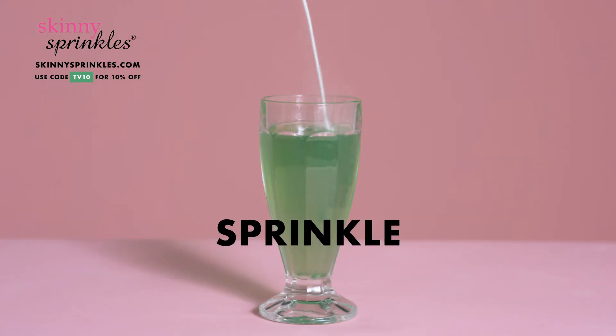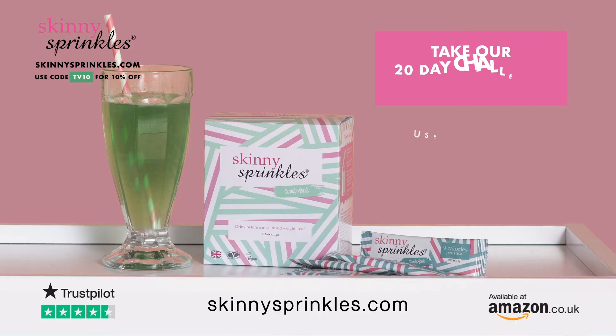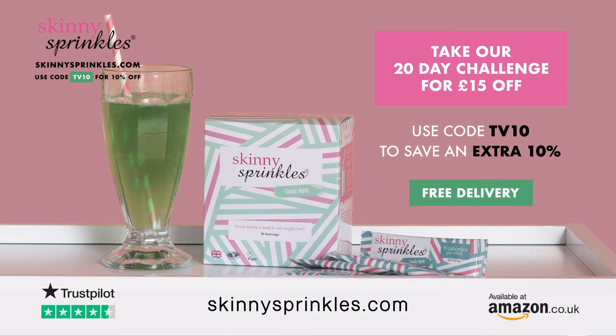All you need to do is sprinkle, stir and drink. Start sprinkling today. Visit SkinnySprinkles.com. Skinny Sprinkles.